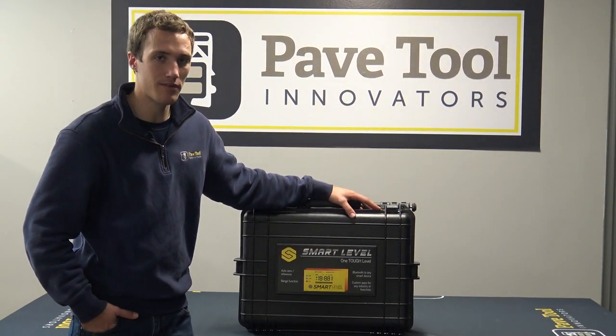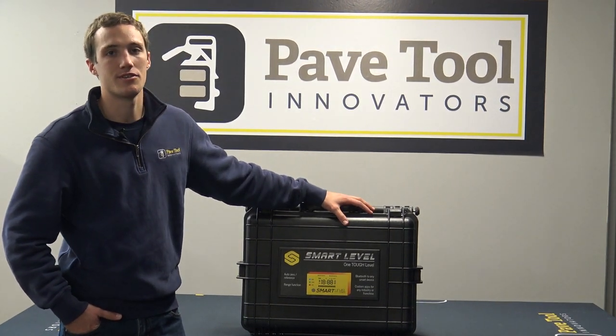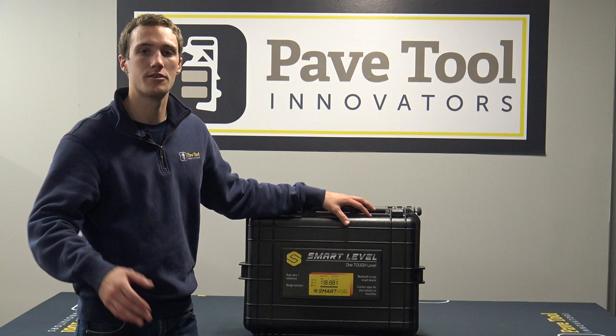Hey guys, what we have here is the SmartLevel. It's a digital altimeter for the hardscape industry, so it's very cool to be able to go out and get your heights and your dimensions.